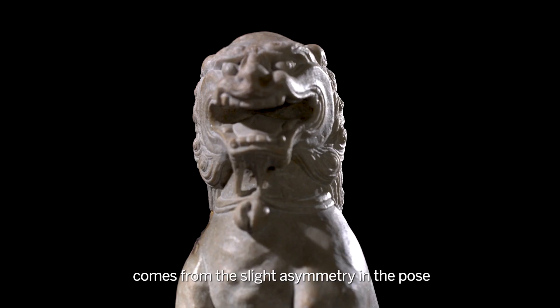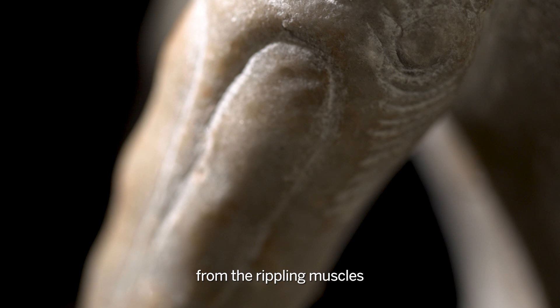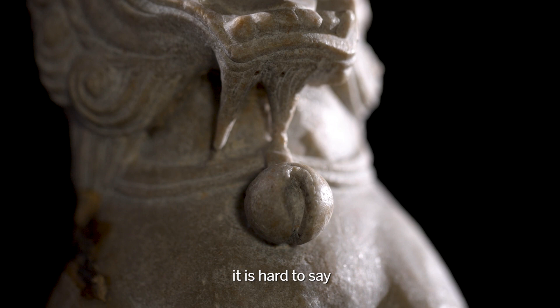The energy of the sculpture comes from the slight asymmetry in the pose, from the rippling muscles and the ferocity in the expression of the beast. Whether the piece once stood at the entrance of a mausoleum or a temple it is hard to say, but either way it would have been there to guard the deceased or the deity.